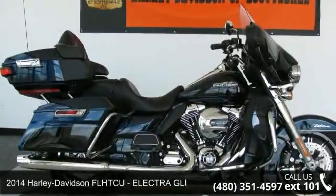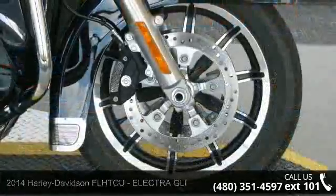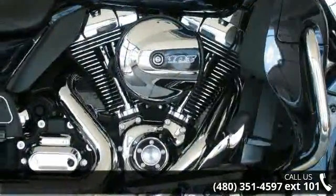Check out this 2014 Harley-Davidson FLHTCU Electra GLI. This is the motorcycle you've been looking for. If you are in the market for a brand new motorcycle, this might be the one.